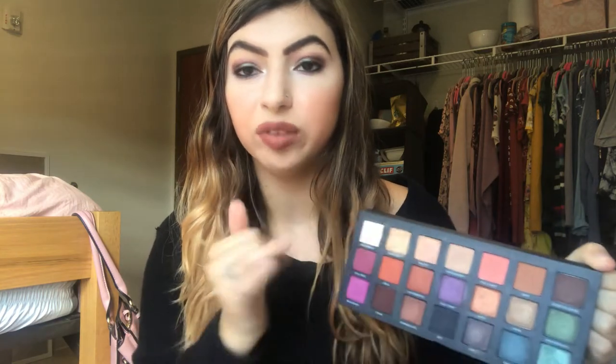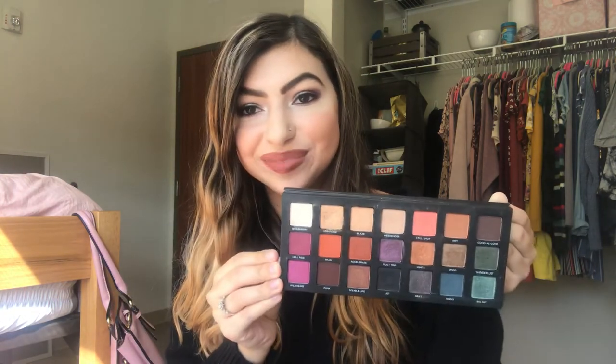We have two more. The Urban Decay Born to Run — I don't know if everyone will agree with me on this one, but I do think it's an interesting fall color story. Maybe not the blues, greens, and purples, but definitely the fiery orangey neutral tones in here. This gives me a lot of options and I never really reach for this palette, so this is kind of a reminder to help me reach for it — and maybe fall will help me do that. I'll try to use it for fall and see if I can come up with some cute looks.